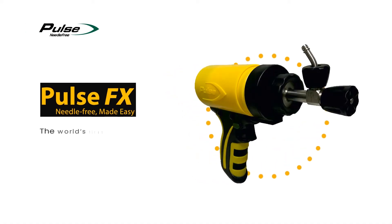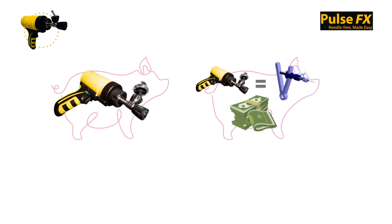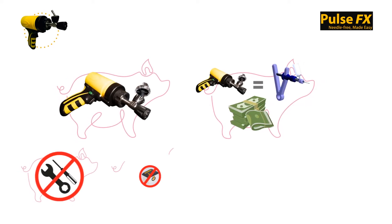The FX is the world's first disposable needle-free device for livestock. The FX is a repair-free, disposable device that is cost-equivalent to regular syringes and needles.